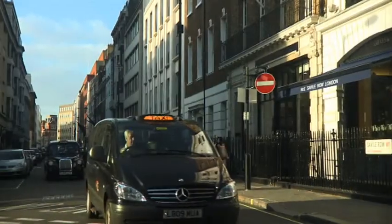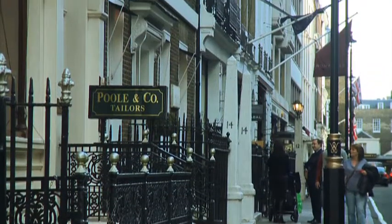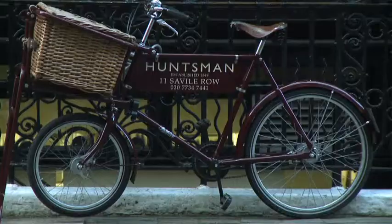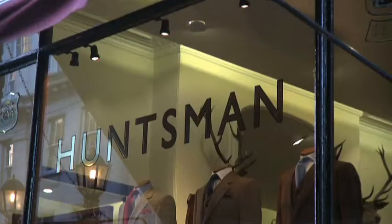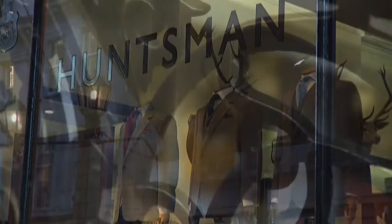Here we are in Savile Row, a busy Mayfair street that started as a row of terraced houses behind the great palaces of Piccadilly. It's taken on a particular life over time, as the street has become home to classic men's outfitters.